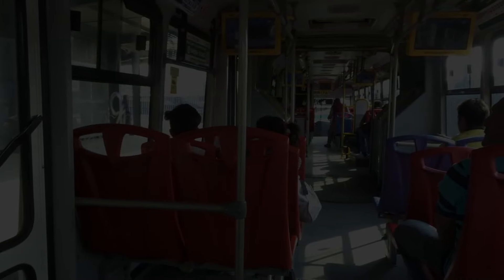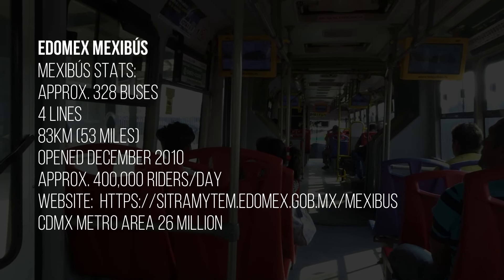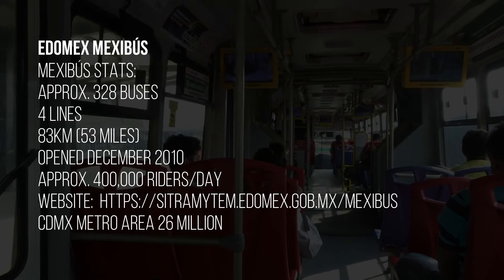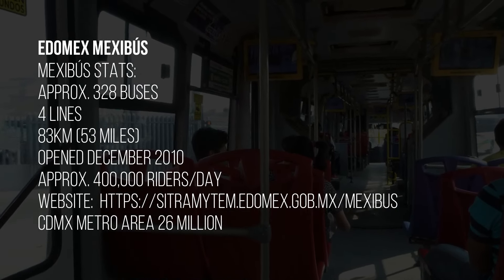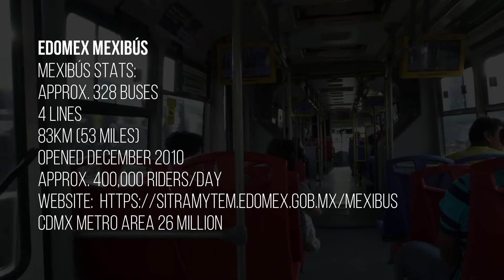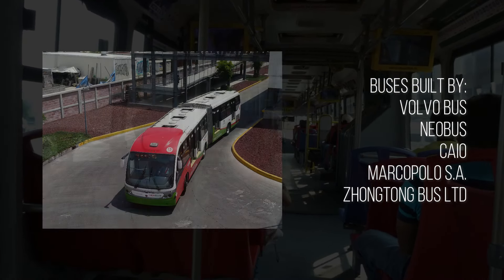The Mexibús system, which operates primarily in the state of Mexico, was opened in December of 2010, with the first line running from the Ciudad Azteca station on Mexico City Metro Line B to Ojo de Agua. There are currently four lines with roughly 55 miles of bus-only lanes, carrying about 400,000 riders a day. There are about 328 buses in the fleet covering all four lines, many of which are articulated buses.